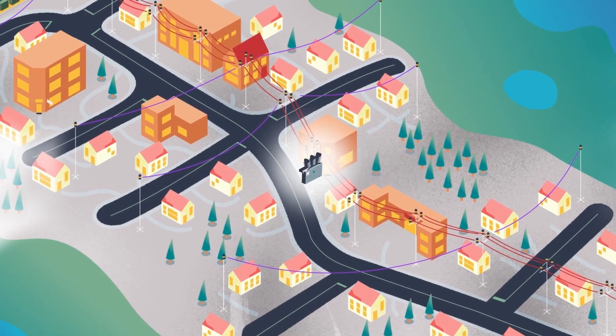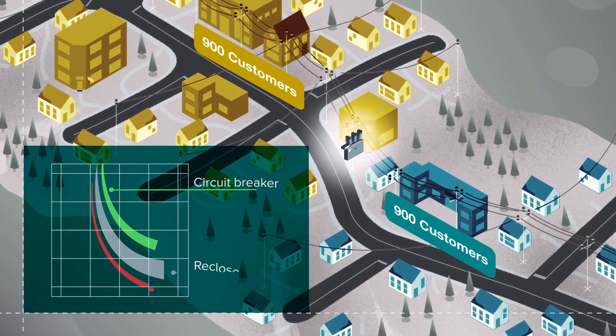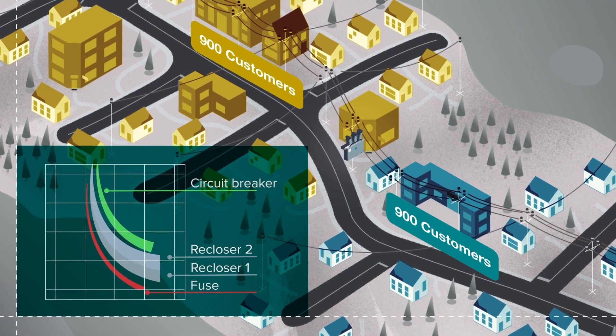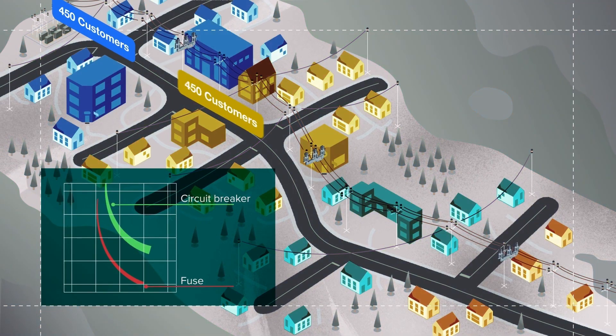Many utilities increase feeder segmentation to improve reliability for their customers. However, this solution can be complicated by the limitations of conventional coordination. Fortunately, S&C's Intelliruptor Pulse Closer Fault Interrupter overcomes these limitations to provide superior segmentation and reliability.